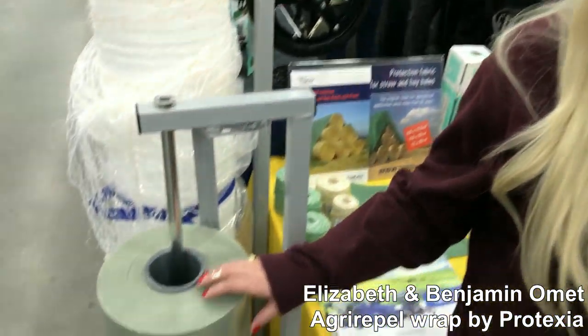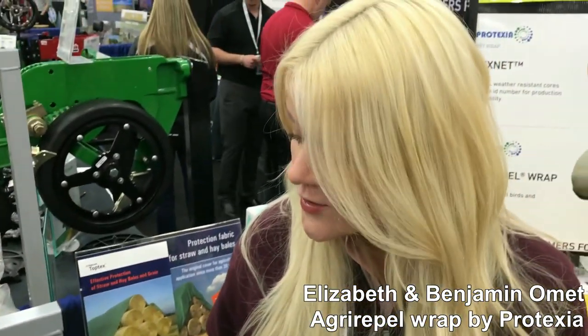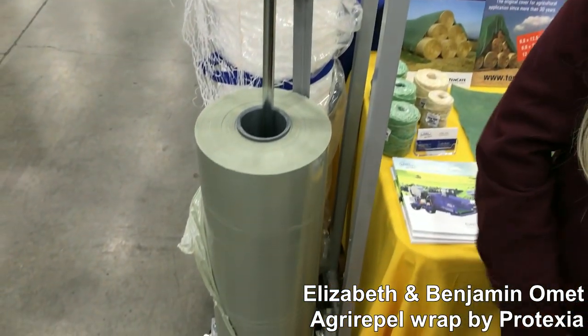Now, I think we all understand the problem — birds, mice, and raccoons getting into the bales — but how is the chemical actually getting into the wrap? We put it into the bale wrap, the bags, and the covers during the extrusion process, when the plastic is being made. That makes sure it doesn't migrate onto any of the feed, or onto your hands. It actually becomes part of the plastic's DNA, and it works for two years, so you can put your stuff out in the field and feel good about it for as long as you need.